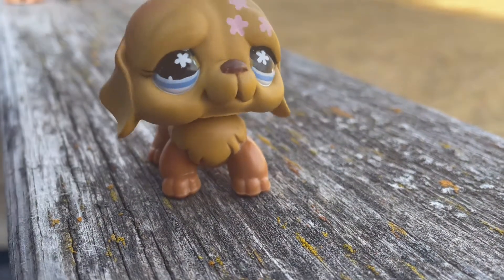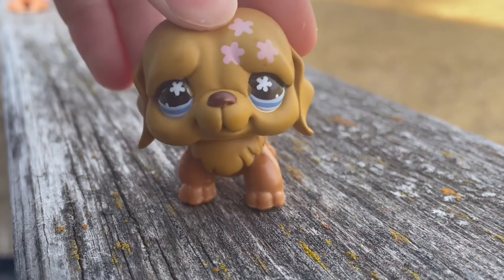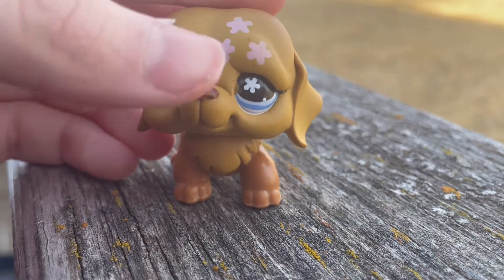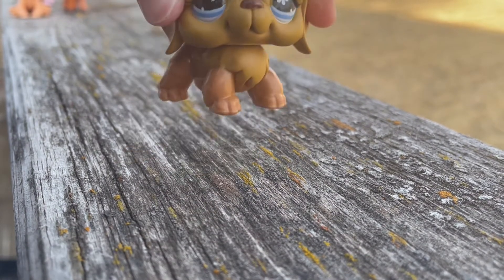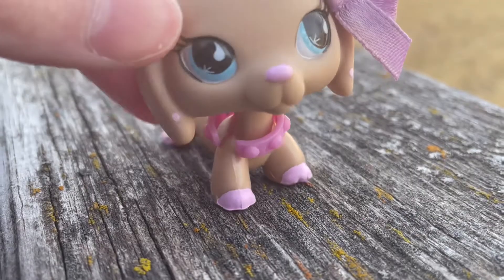Then there's this Saint Bernard, which is one of my dream LPS and I'm so happy I finally got him. I've wanted him for a while. I think he's in the cheaper bin because he has scuffs on the front of his eyes, but that doesn't really bother me. I'm really happy to have him now.